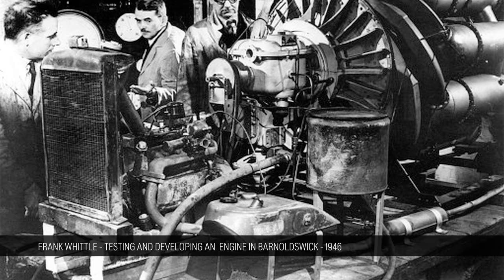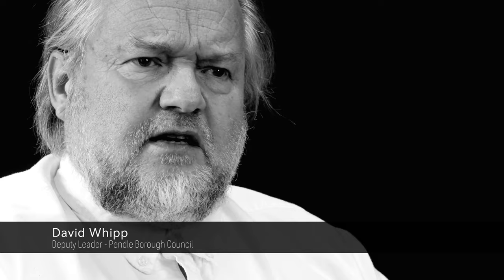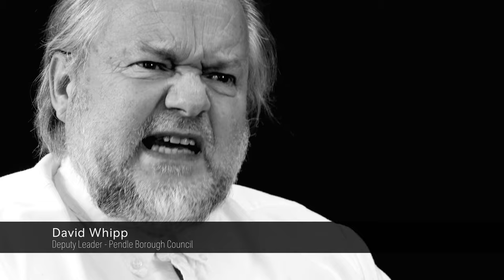Without the development in Barnoldswick of the Whittle jet engine, where would Rolls-Royce have been? They wouldn't have been in existence. And then we come to 1971 and the RB211 — Rolls Barnoldswick 211.